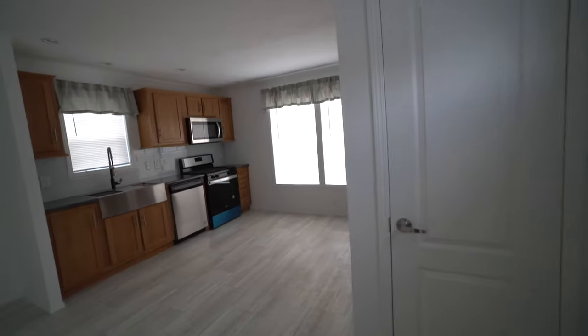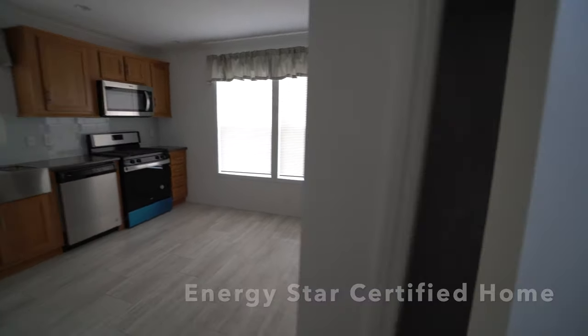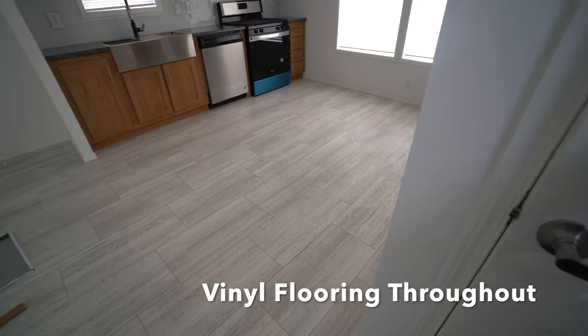Oh my gosh, it's so quiet when you close the doors. And the reason is this is an ENERGY STAR certified home. Right as you walk in is a coat closet, a guest closet, right next to the door — very convenient. And this is moisture-resistant paper inside the closet. This house has vinyl flooring throughout.